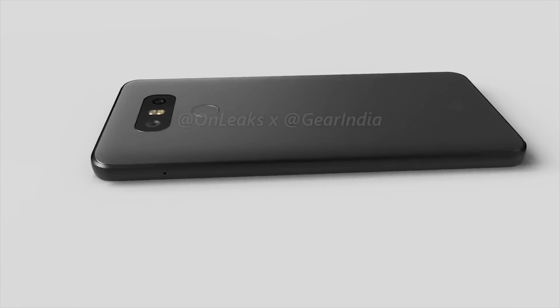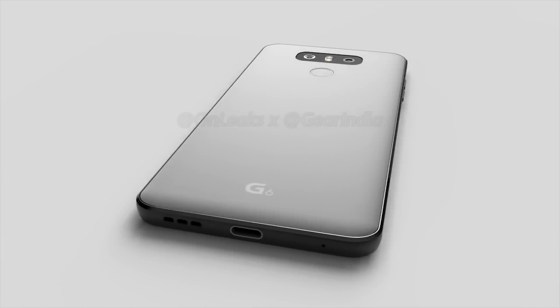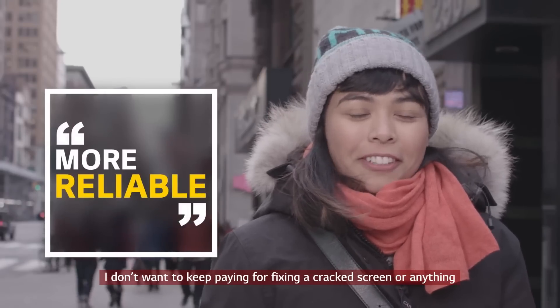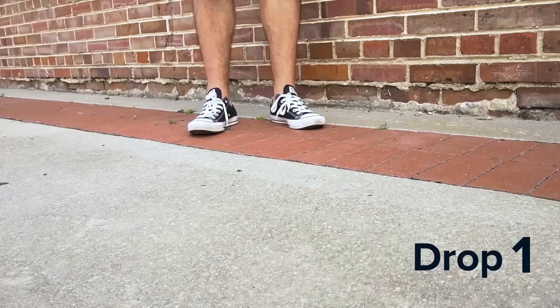On cameras, we don't know a whole lot yet, but from the CAD render it'll probably have two cameras — no surprise after the G5 and V20. There is some vague reference in the teaser video to the G6 being able to "capture it all at once," which could mean simultaneous dual capture from both rear cameras — you can imagine all kinds of photography possibilities with a wide-angle and a zoom lens at the same time. Something else that's pretty vague: the G6 will be "reliable," whatever that means. In the teaser, someone talks about not wanting to pay for screen replacements — maybe LG is looking at an HTC-style replacement program, or going the Motorola route with a shatter-resistant screen.